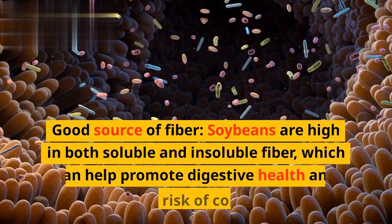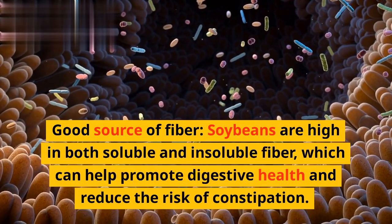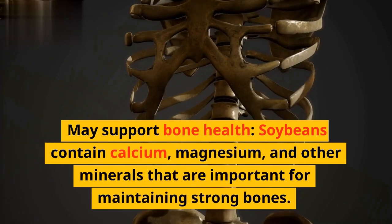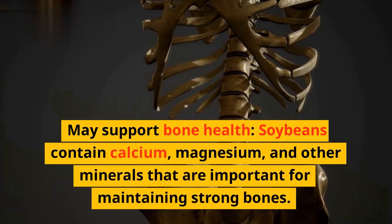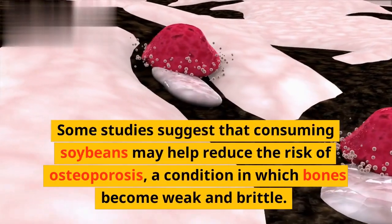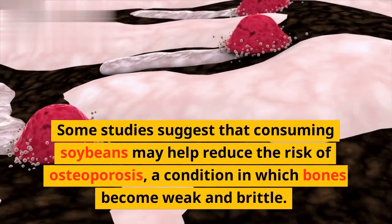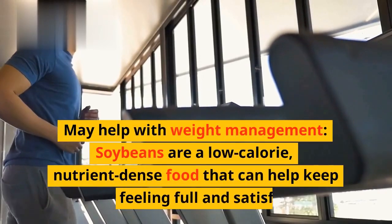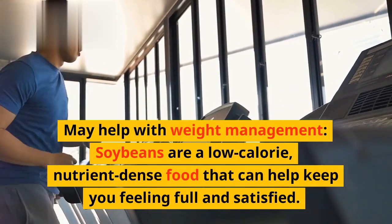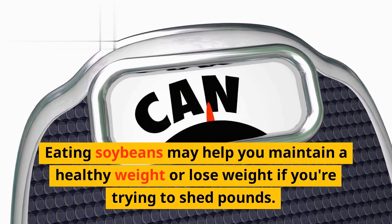Good source of fiber: soybeans are high in both soluble and insoluble fiber, which can help promote digestive health and reduce the risk of constipation. May support bone health: soybeans contain calcium, magnesium, and other minerals that are important for maintaining strong bones. Some studies suggest that consuming soybeans may help reduce the risk of osteoporosis, a condition in which bones become weak and brittle. May help with weight management: soybeans are a low-calorie, nutrient-dense food that can help keep you feeling full and satisfied. Eating soybeans may help you maintain a healthy weight or lose weight if you're trying to shed pounds.